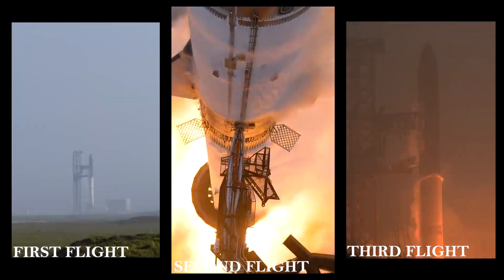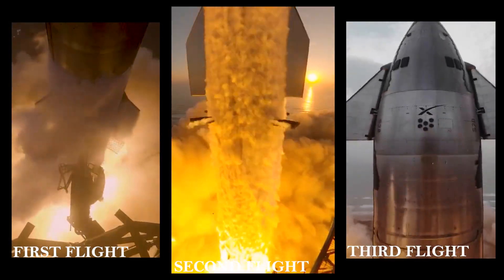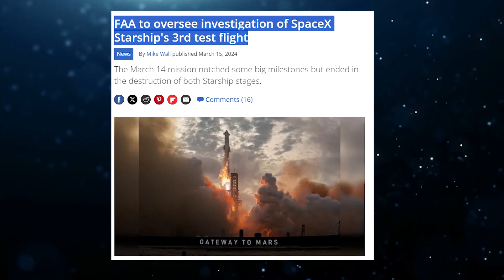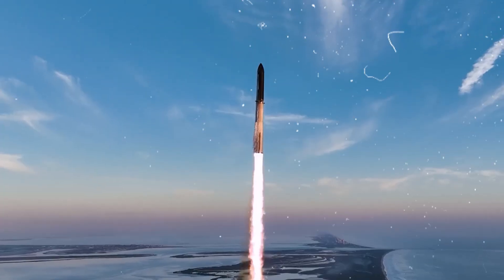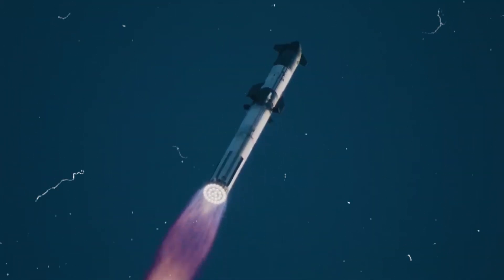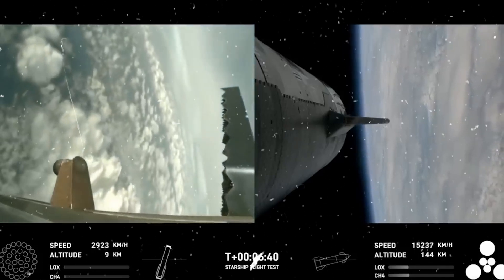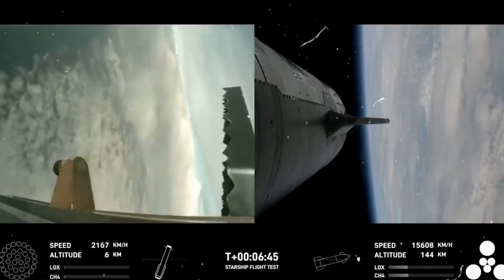Compared to the first two flight tests, Starship Flight 3 was a huge success, despite not reaching all of its milestones. The FAA acknowledged the mishap and announced that they would oversee a thorough investigation led by SpaceX approximately an hour after the mission ended. In contrast to the previous missions, which were suborbital, Elon Musk announced that SpaceX is aiming for six more Starship flights this year. Based on current developments, these upcoming flights are anticipated to be orbital, and SpaceX will have plenty of opportunity to collect vital data from the increased launch frequency, allowing for ongoing improvements to the Starship design over time.